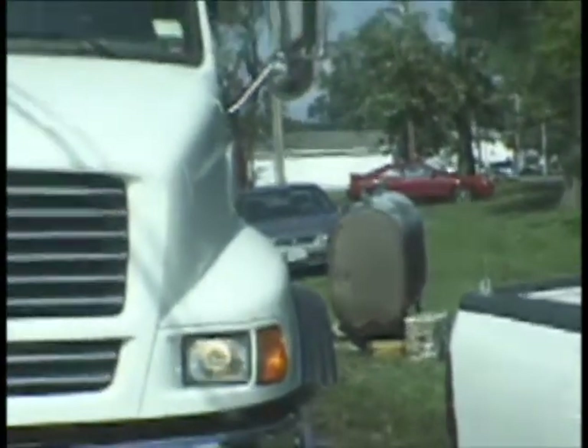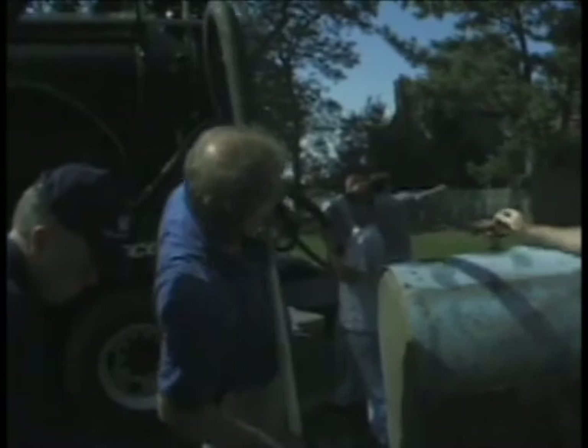One tank was blown up and broke loose. It only had about a half a tank in it, so the buoyancy was increased. We used a pickup truck to drag it back onto the property and had some friends help set it back up.